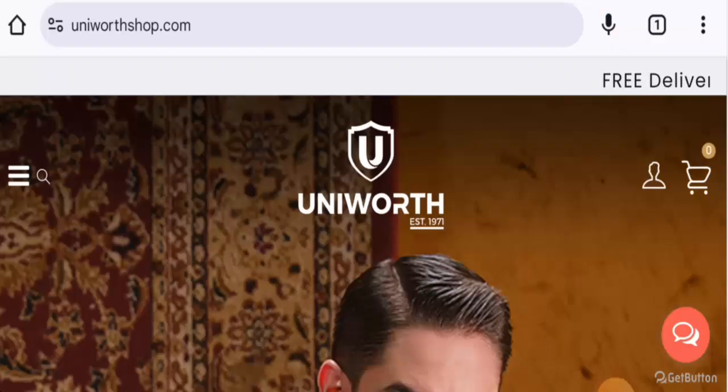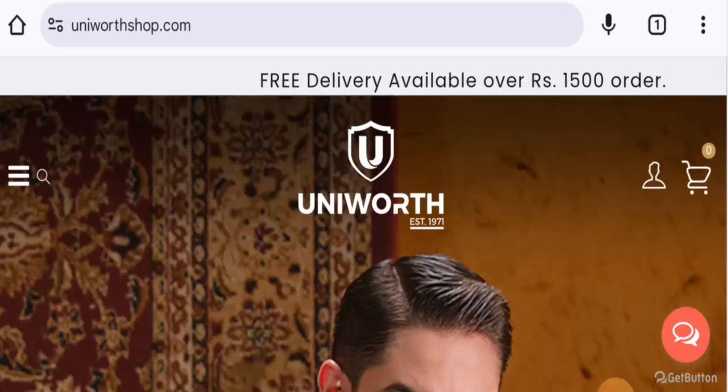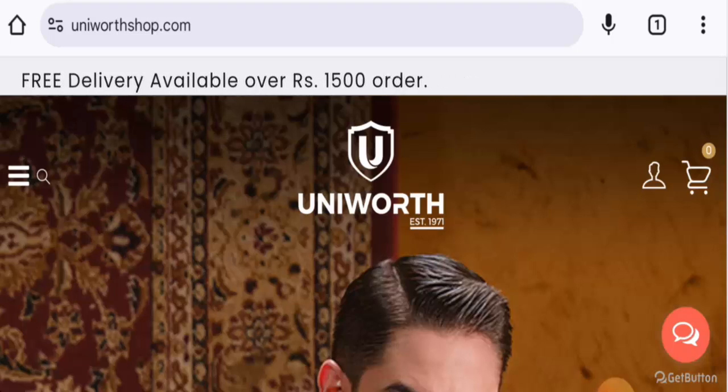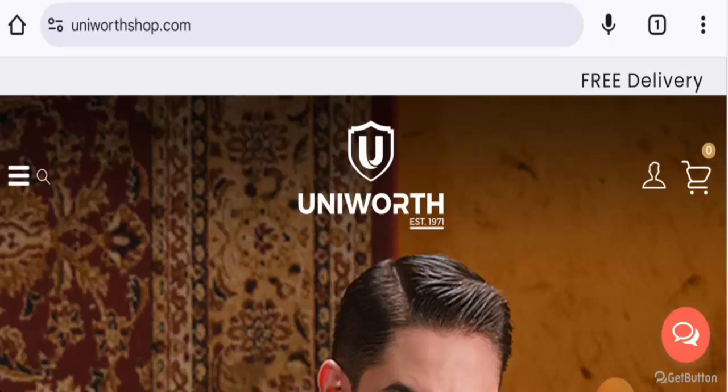Welcome everyone. In today's video we're going to update you with an unbiased review of Universe Shop. If you're interested in buying any product from this site, or if you have already experienced any fraud, not received a product, or got a damaged product, please watch this video to find out how to get your money back. People from India are very curious to know about this site, so we're going to inform you about the website's details.